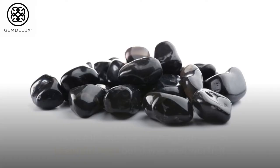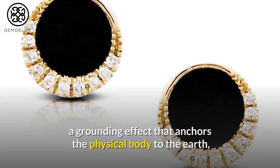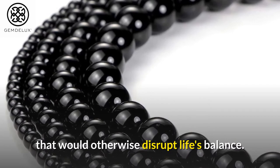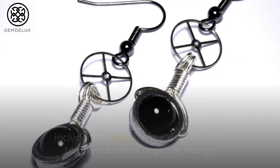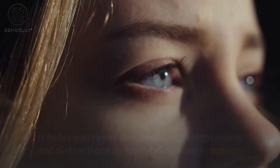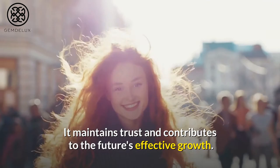Benefits of Black Onyx: Black onyx has a grounding effect that anchors the physical body to the earth and brings equilibrium to the mind and body by dispelling tension that would otherwise disrupt life's balance. If you're having trouble managing your life, feeling stressed or exhausted, include onyx in your daily routine to rid yourself of negative energy. It is a powerful anti-evil talisman that helps you resist and overcome temptations and distractions by controlling your emotions. It also maintains trust and contributes to effective growth in the future.